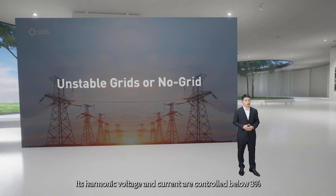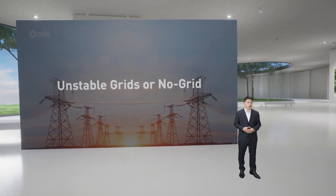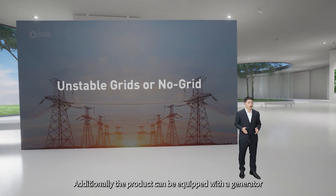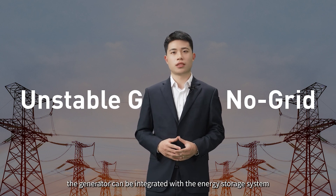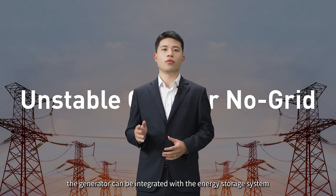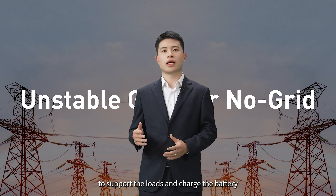Its harmonic voltage and current are controlled below 3%, which is more friendly to household loads. Additionally, the product can be equipped with a generator. When the grid is lost, the generator can be paired with the energy storage system to support the loads and charge the battery.